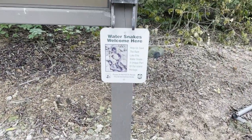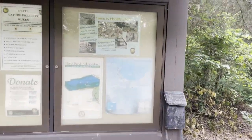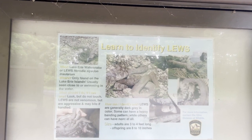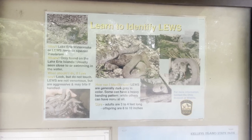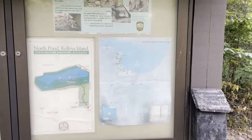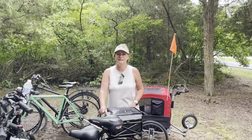We did learn something today — there is such a thing as a Lake Erie water snake, which we actually saw. Per this little pamphlet, they are only found here on the Lake Erie islands — kind of cool. They are non-venomous but they are aggressive, so we've got to keep our eyes out, especially since I wore my hiking sandals today. But I don't have to outrun the snake, I only have to outrun Shelly Kay.